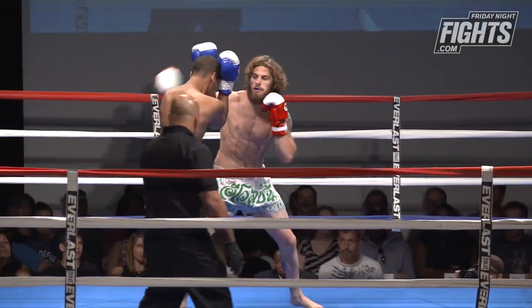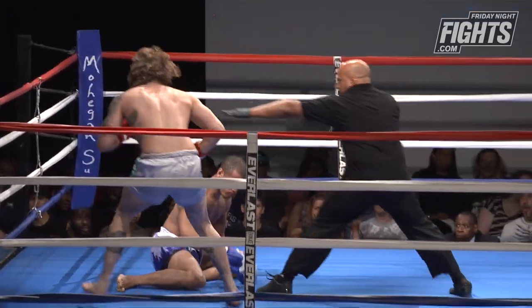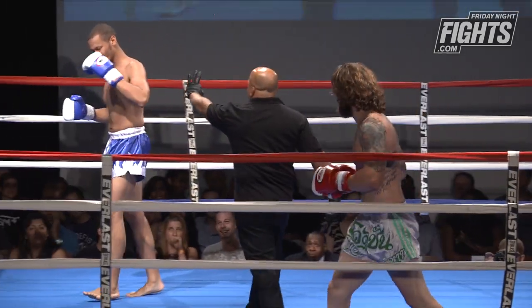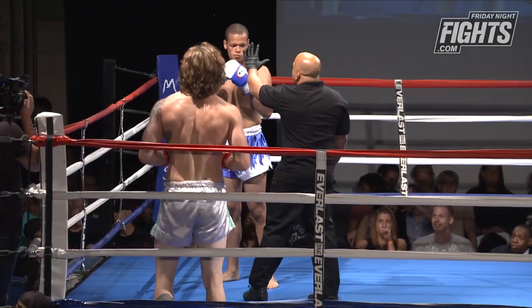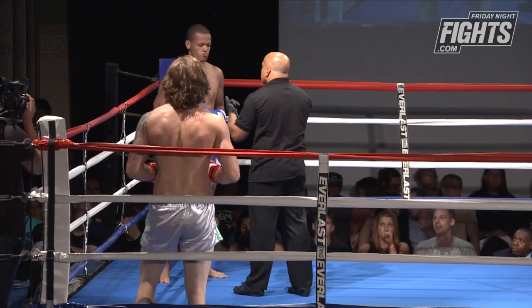Really nice straight right from Tanner right off the bat — again, oh, beautiful punch! His aggression is paying off.